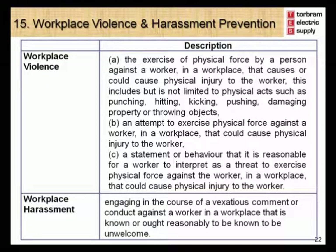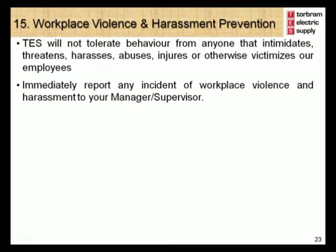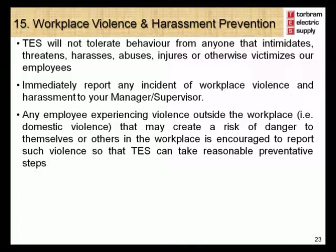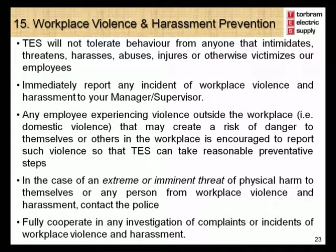Workplace harassment is defined as engaging in a course of vexatious comment or conduct against a worker in a workplace that is known or ought to reasonably be known to be unwelcome. Torbram Electric Supply will not tolerate behavior from anyone that intimidates, threatens, harasses, abuses, injures, or otherwise victimizes our employees. Immediately report any incident of workplace violence and harassment to your manager or supervisor. Any employee experiencing violence outside the workplace that may create a risk of danger in the workplace is encouraged to report it. In the case of an extreme or imminent threat of physical harm, contact the police immediately. Fully cooperate in any investigation of complaints or incidents of workplace violence and harassment.